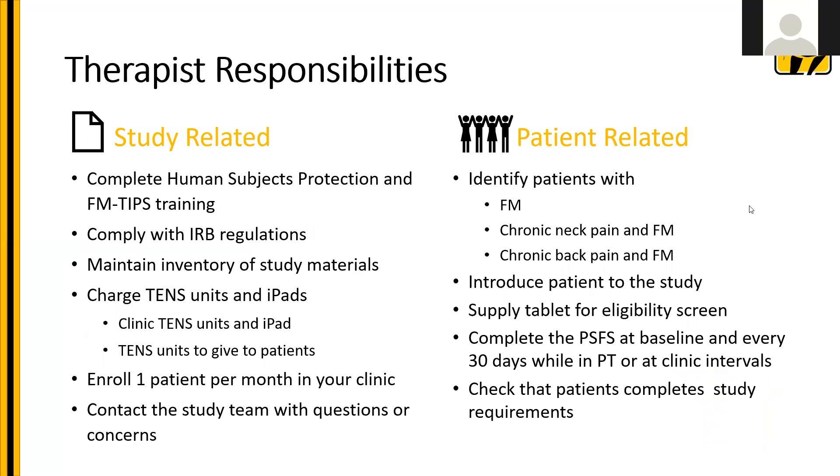Here's a quick review of the therapist's responsibilities. Study-related responsibilities include completing training for human subjects protection, completing training specific to your clinic type — whether TENS or no TENS — to comply with IRB regulations, keeping an inventory of study materials, and remembering to charge your TENS units and iPads about every two weeks. Our goal is that you enroll one patient a month in your clinic. Contact us with questions — you can talk to your study contact mentioned at the beginning of this presentation.